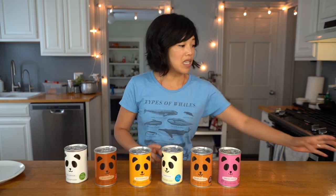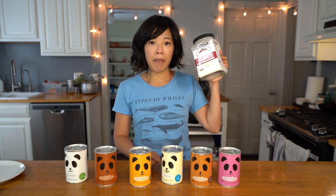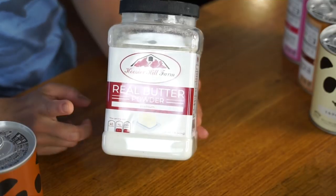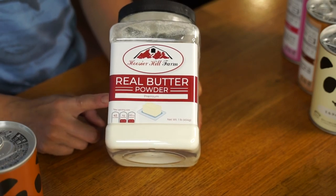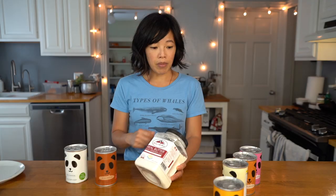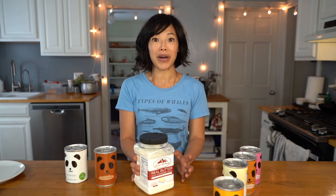Besides tasting the bread, I'm also going to be tasting this because we are in a post-apocalyptic situation and we need butter with our bread. And this is real butter powder. I've never tasted this before and this is a pound of real butter powder. You can reconstitute this with a bit of water and I'm gonna spread it on the bread. Powdered butter — really? I've had butter in the can before which was surprisingly delicious.